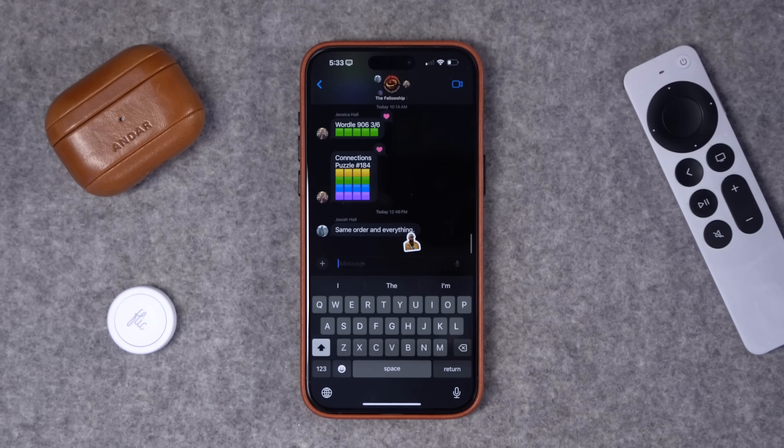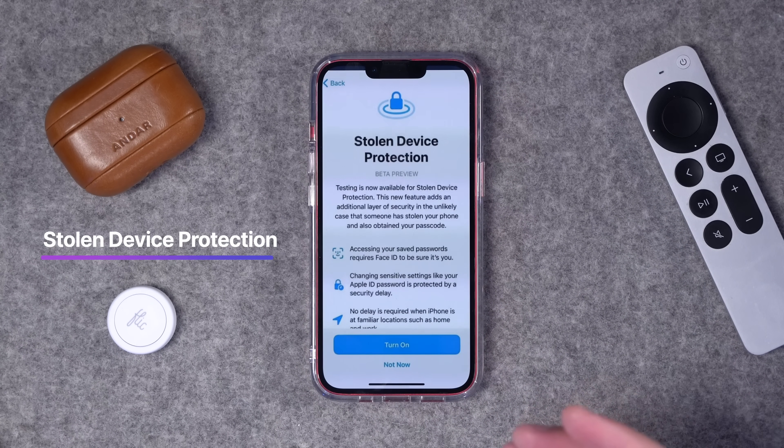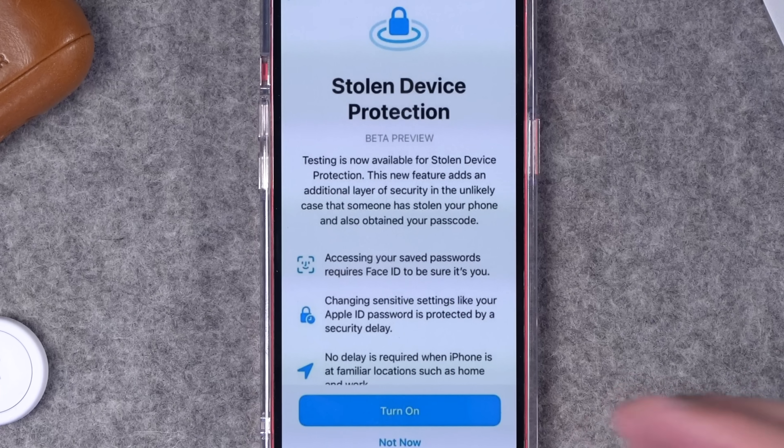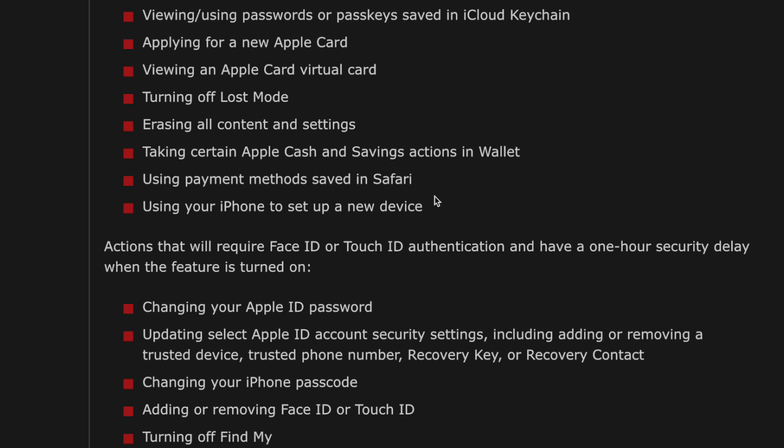iOS 17.3 Beta 1 just launched with an incredible new security feature called Stolen Device Protection. When you first update to 17.3, you'll see a splash screen explaining that certain features will require Face ID or Touch ID to change. These include using passwords or passkeys saved in iCloud Keychain, applying for a new Apple Card, erasing all content and settings, using your phone to set up a new device, and payments in Safari.